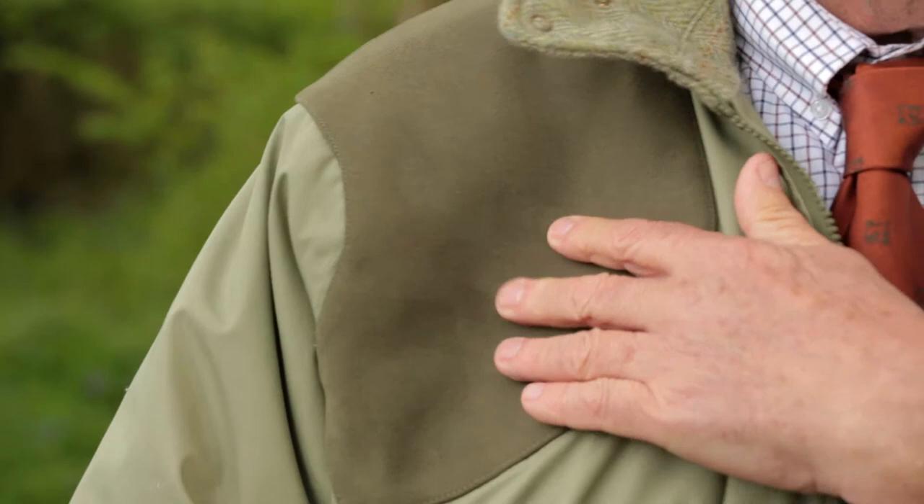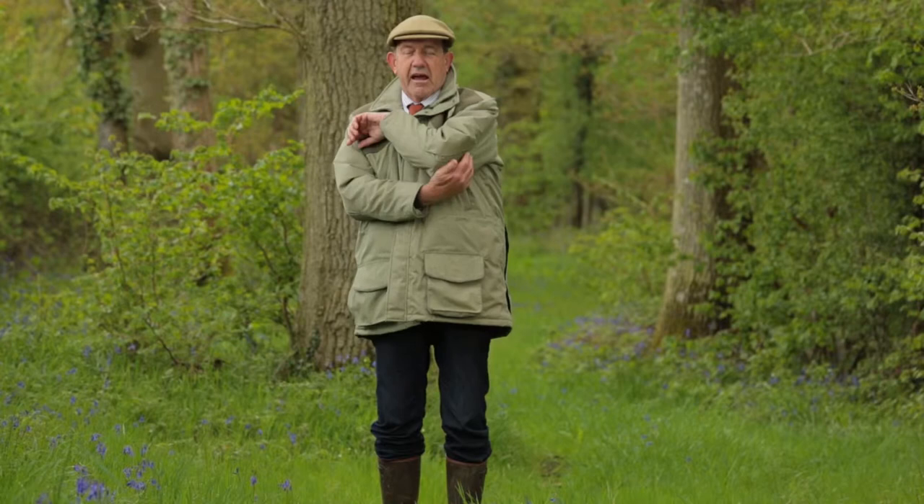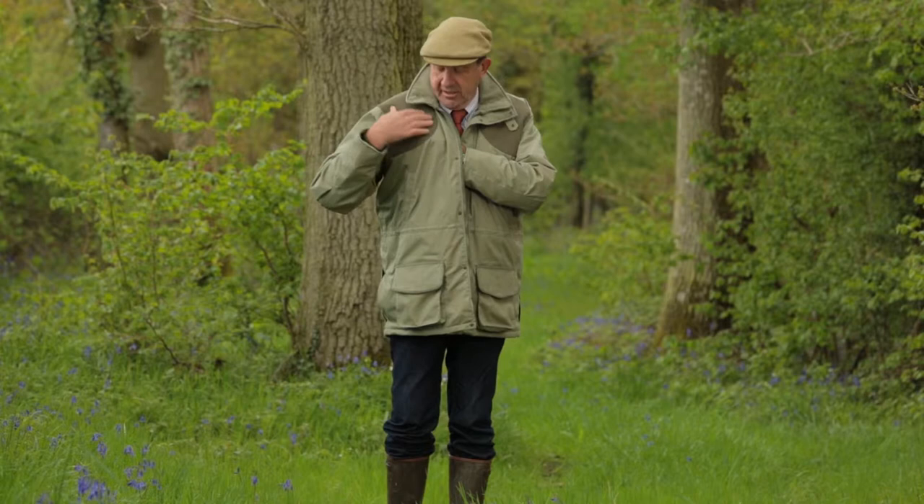If one were using the jacket for shooting, it has a good feature in that it has raglan sleeves and plenty of room for expansion so that one can move one's arms easily. It also has a pad that can be fitted either under the right shoulder or in the left shoulder to protect the shoulder against recoil.